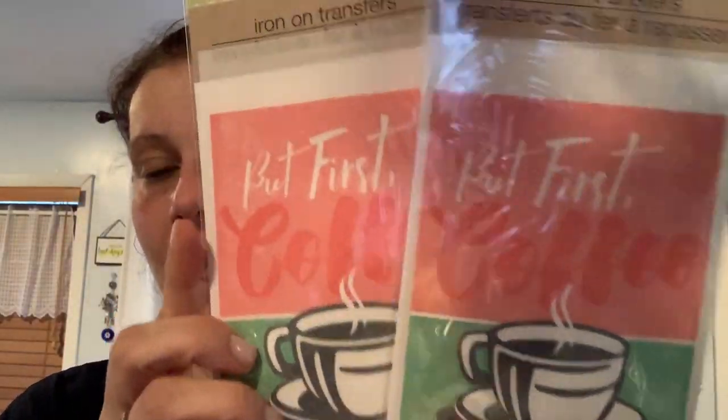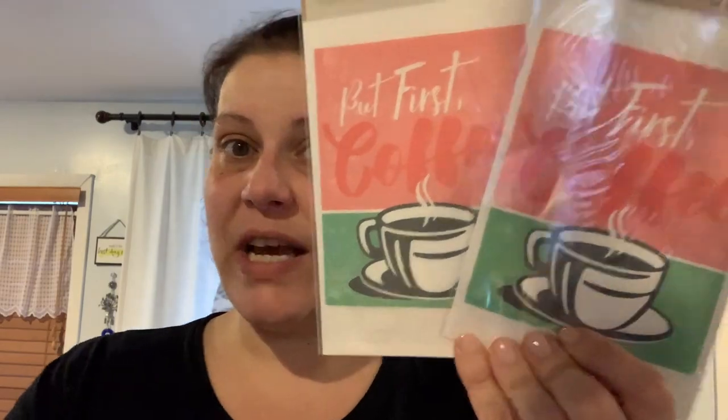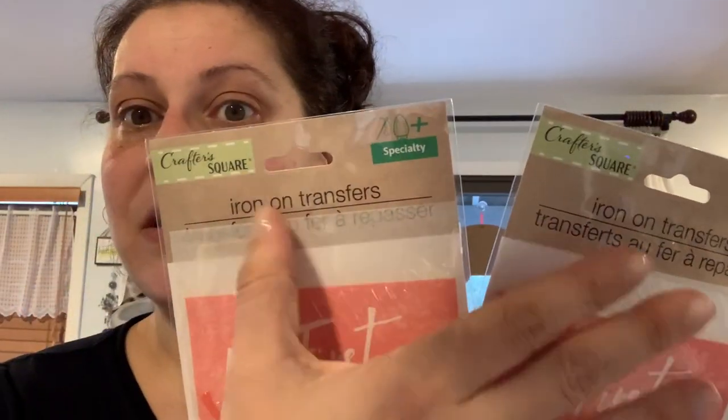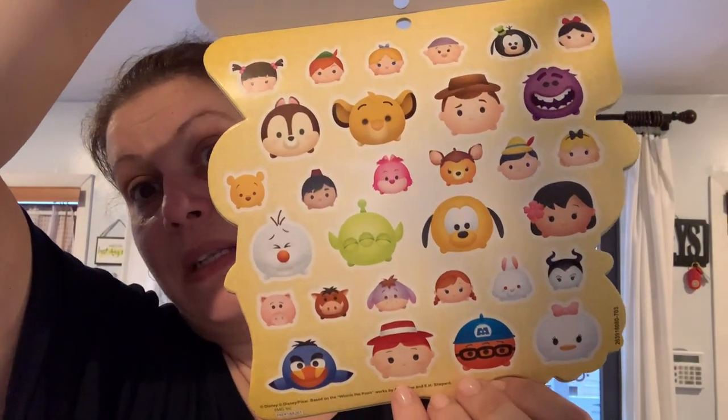I picked up two of these iron-on transfers — I got the coffee design, thinking I'd make myself pajamas or a nightgown, maybe put one on the leg and one on the chest. Then I got Disney Zoom Zoom 300 stickers for a friend's package — all different ones in there. I think she's going to like that.